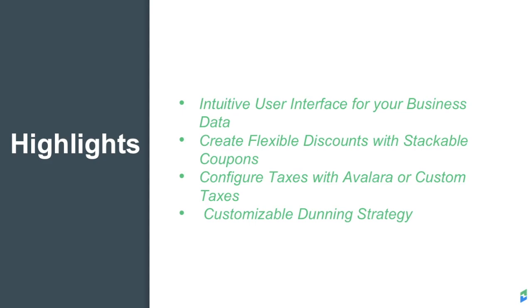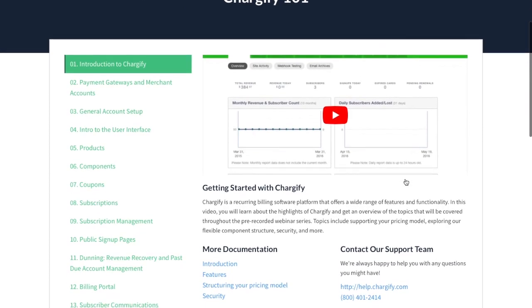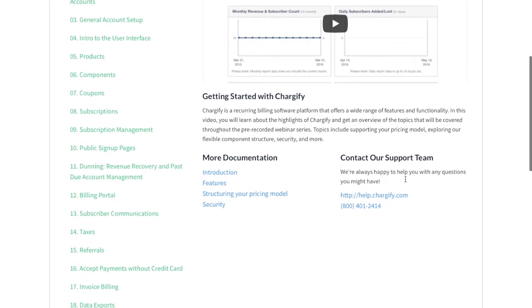In fact, many Chargify customers have found that the amount of revenue recovered is several times their monthly Chargify fee. We've prepared a series of videos to give you a more in-depth look at Chargify. Each video in this series will cover a specific Chargify feature and how to access it via the user interface.